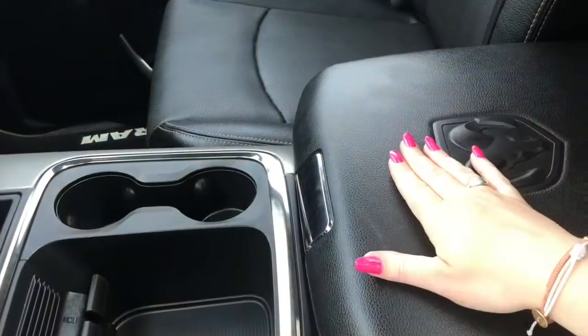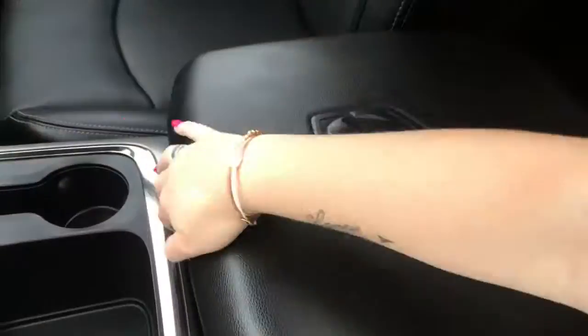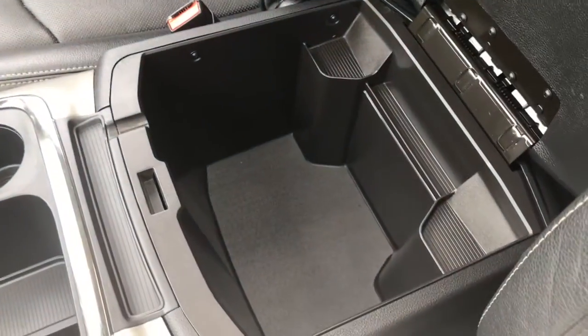Your center console has two compartments. In the top half we have your auxiliary, USB, and SD plug-in. In the bottom we have tons and tons of storage.